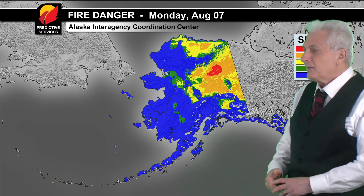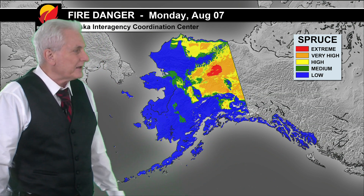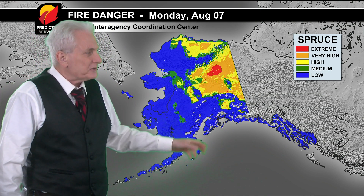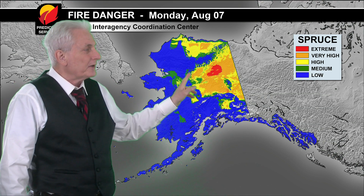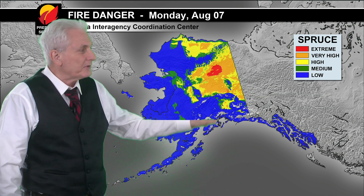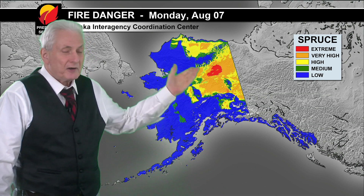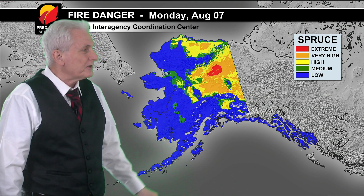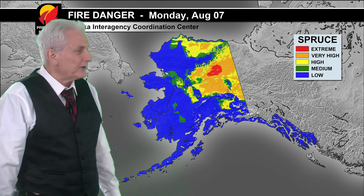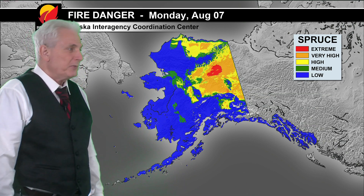Looking at the fire danger graphic, we'll see the forecast for tomorrow losing the extreme designation over the Tanana Valley area and north of the Alaska Range. Still quite an area of very high fire danger for spruce there. Northward into the Koyukuk Valley and upper Yukon Valley, with still an area of extreme fire danger over the Yukon Flats, and pretty high fire danger up along the North Slope — in some cases right out to the Arctic Coast in the high category. The Copper River Basin also has high fire danger. Everywhere else, not looking too bad.